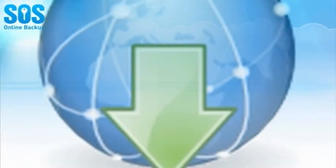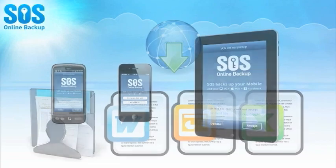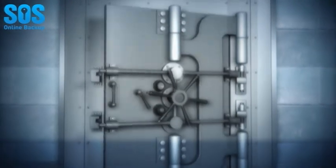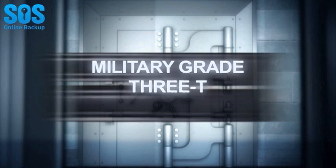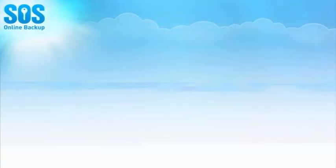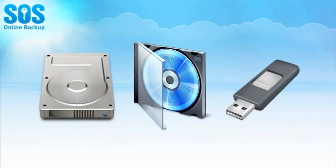On the go? You can access all of your files anytime, anywhere, from any web browser or from your mobile device, including iPad, iPhone, and Android devices. Worried about security? No problem! The SOS system ensures complete privacy protection using a military-grade three-tiered encryption system that protects data on your computer. SOS even saves every version of every file that you have ever backed up.